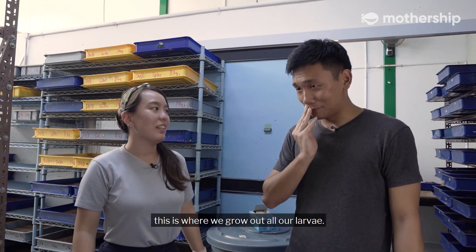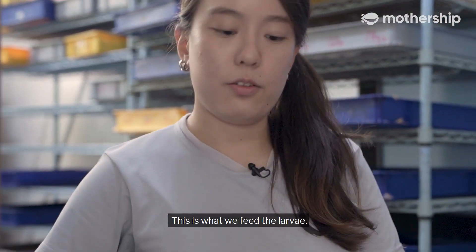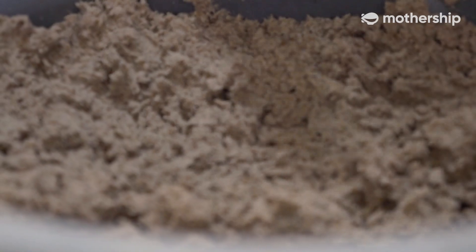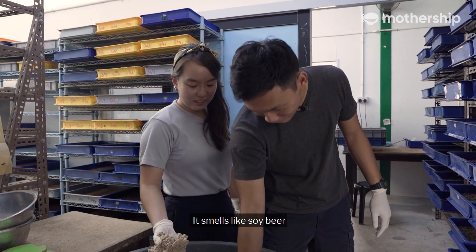Welcome to the nursery. This is where we grow out all our larvae. This is what we feed the larvae — a mixture of soy bean and beer grains. It smells like soy beer.